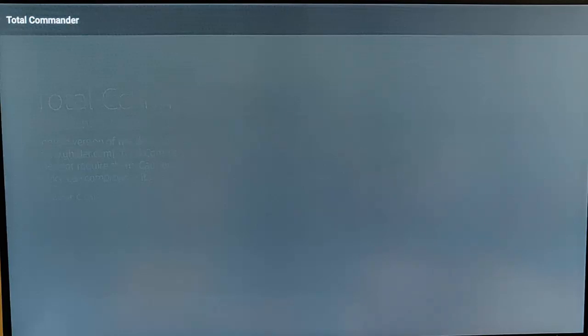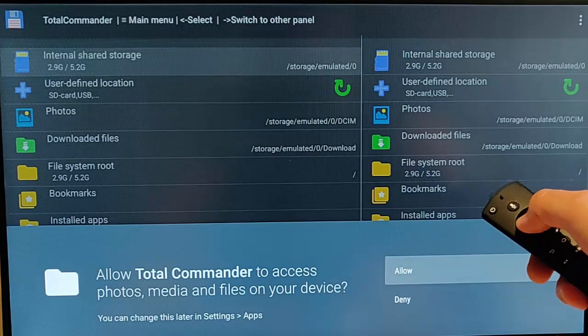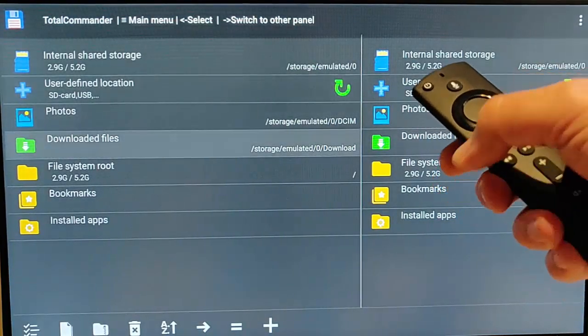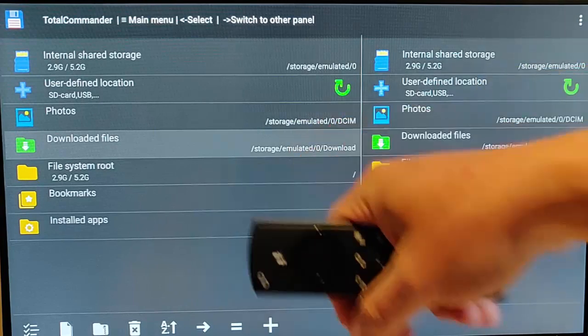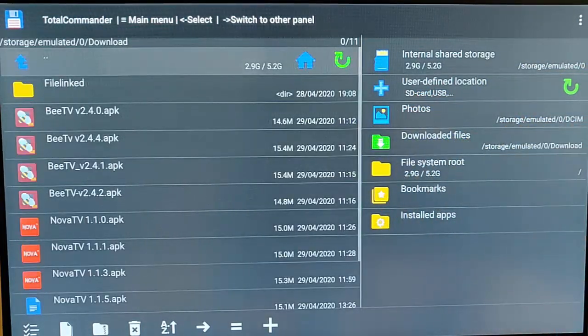Press the middle button on the remote control to open Total Commander. It will ask you to allow access to your photos, media, and other files — make sure 'Allow' is highlighted and press the middle button. Then keep pressing the down button until 'Downloaded Files' is highlighted and press the middle button. You'll now be able to see all the installation files sitting in there.